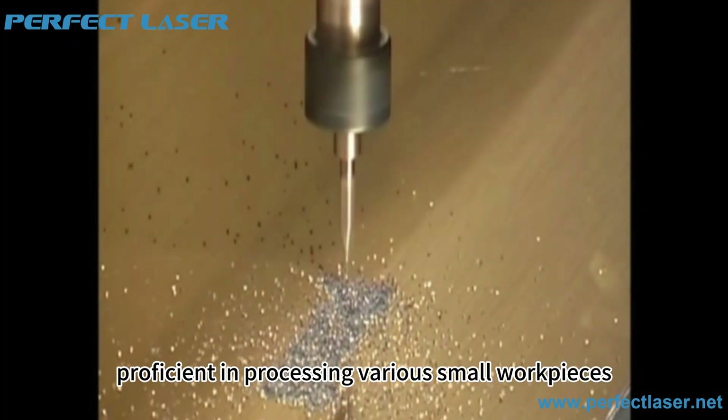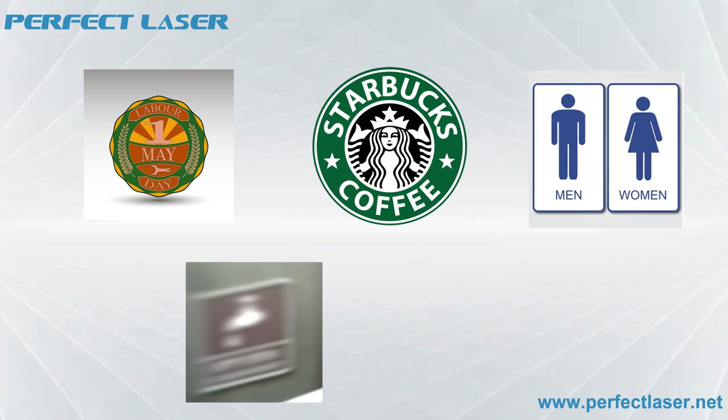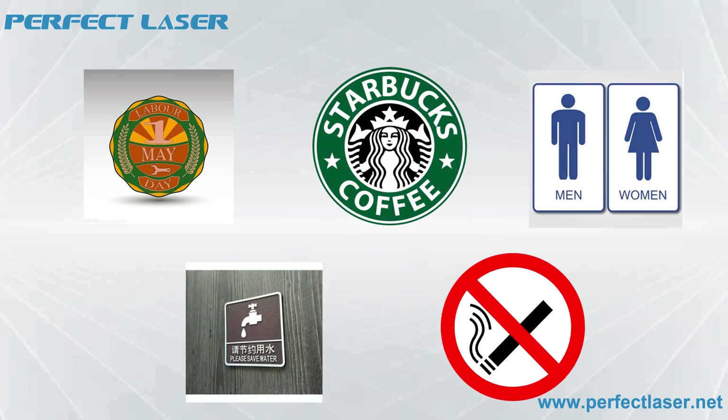Proficient in processing various small workpieces, it is widely used in industries such as badges, logos, mold construction equipment, mold products, and industrial molds.